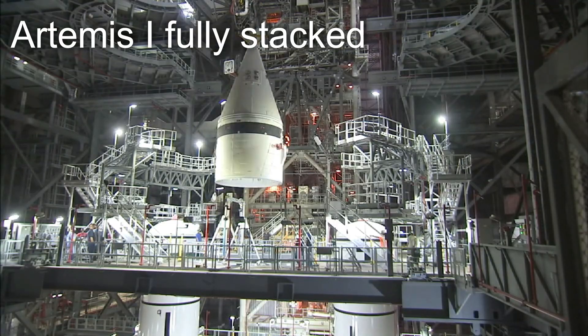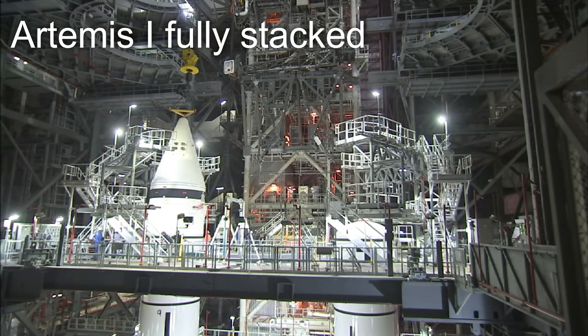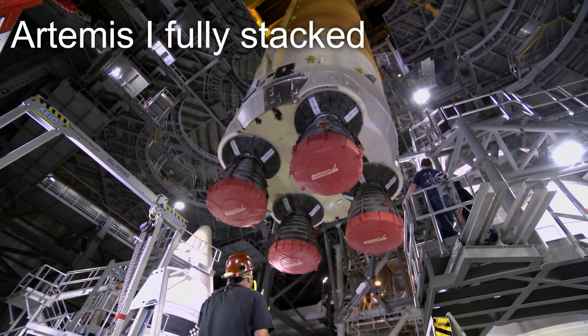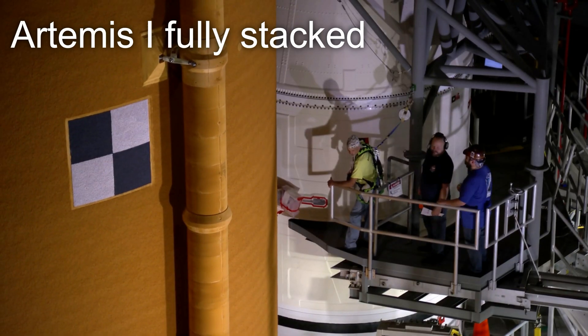After this, an additional eight SRB segments and two forward assemblies were lowered onto the stack to complete the first ever stacking of two five-segment solid rocket boosters for a functional rocket. Then, on June 12th of 2021, the massive core stage was lowered in between the two SRBs and attached to the stack.